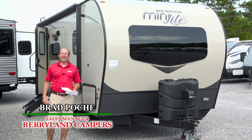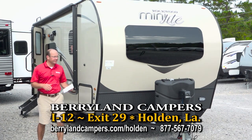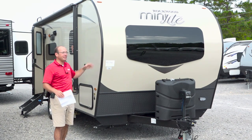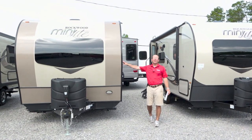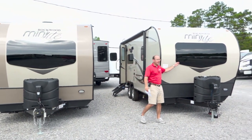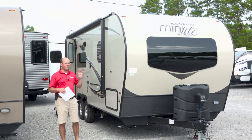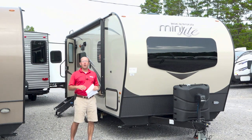Brad Poche here with Berryland Campers. I'm down here in Holden, Louisiana — that's exit 29 off of Interstate 12 — where we carry the Rockwood brand of trailers. We're going to give you a little sneak preview. I'd call these 2019-and-a-half units. We do a few videos every year talking about mid-year model changes, and this is a sneak preview of the new exterior. There are going to be some color differences, a few standard features and options differences. We've gone to more windshields in the front and upgraded steps on the 2019 and a half.